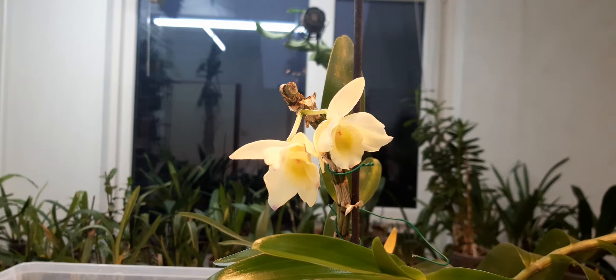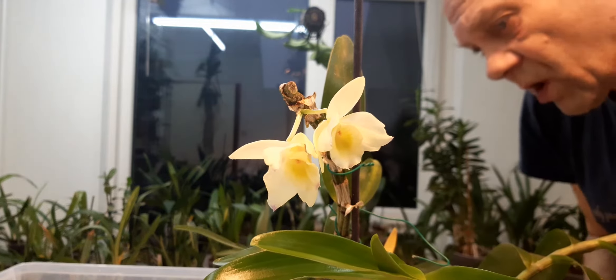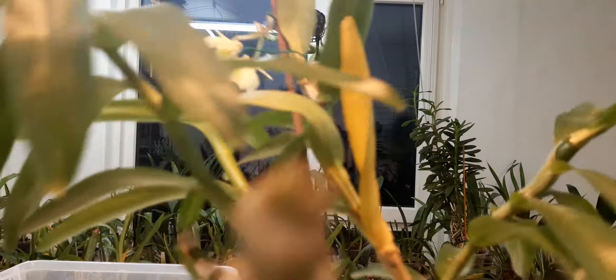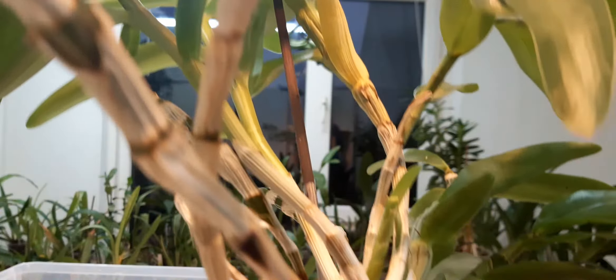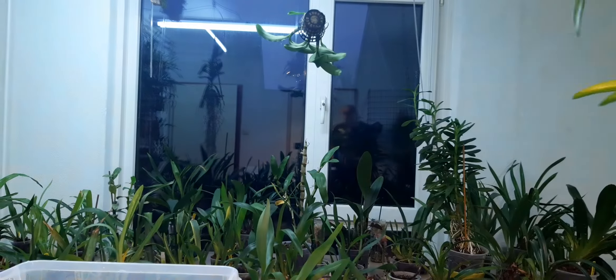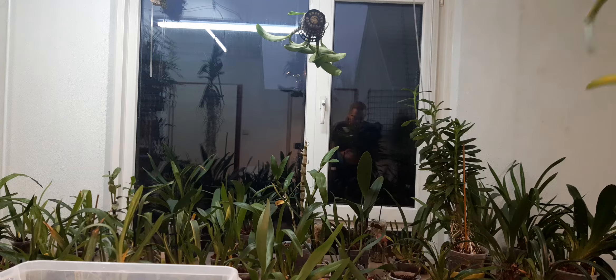That's the only one in flower at the moment. I've got another one that has a few buds, and the rest is starting to come. Really strange that it's not all at the same time. In my grow room - you see that - something is nibbling on my nobile. It is the dreaded nobile nibbler.